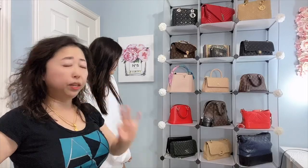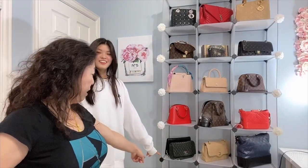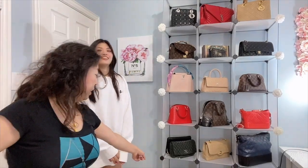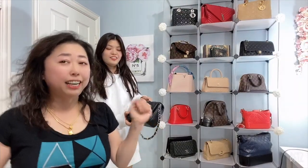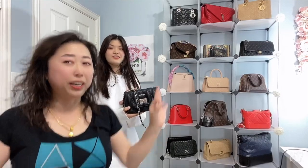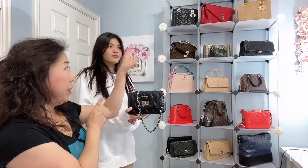Now which one is the third bag to sacrifice? Ashley says the Valentino. I would definitely sacrifice that — no problem. So we've got three to sacrifice and three to keep. Let's move on to number four.